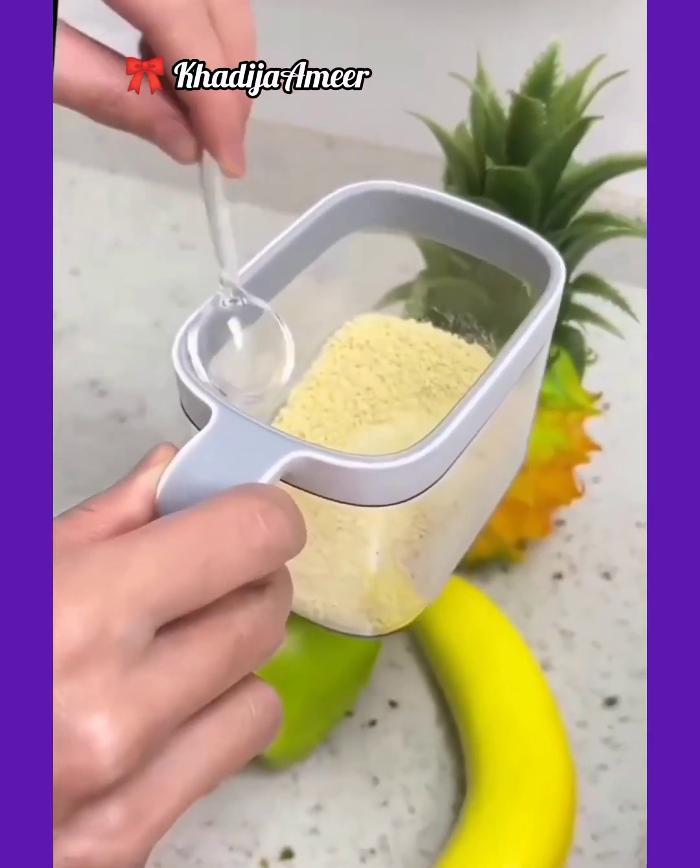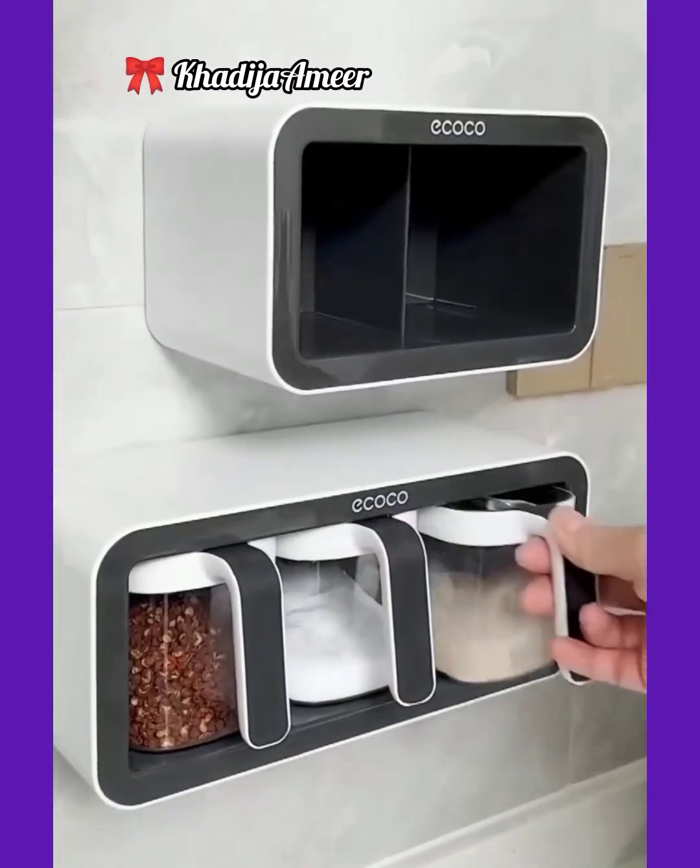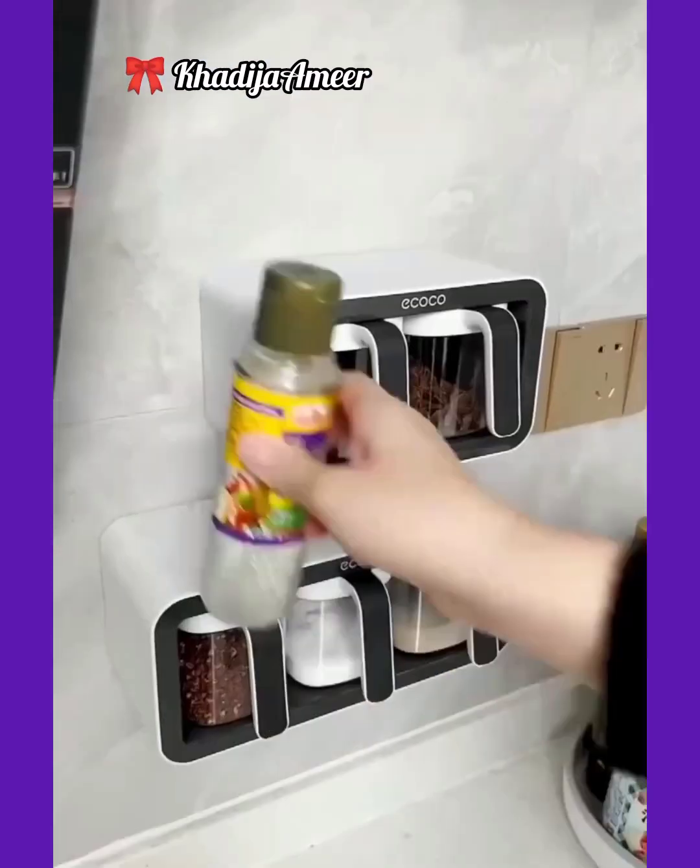Spice organizer boxes — these are self-adhesive and easy to stick on the kitchen wall, and specially designed to organize many kitchen spices.